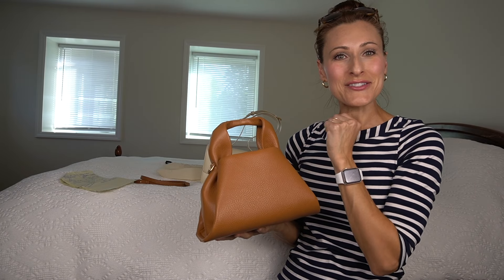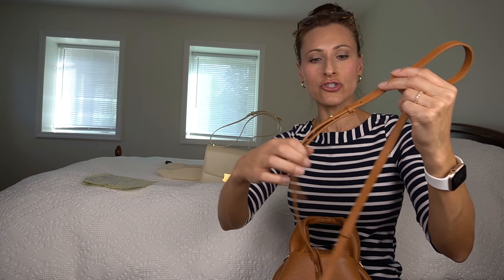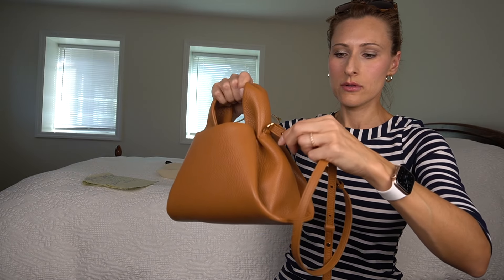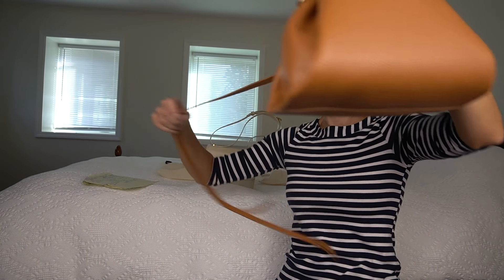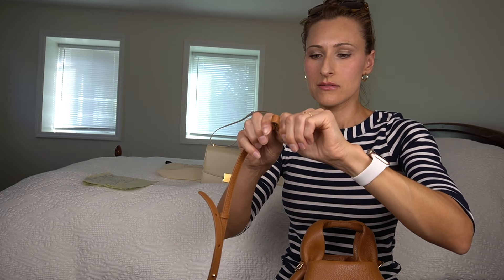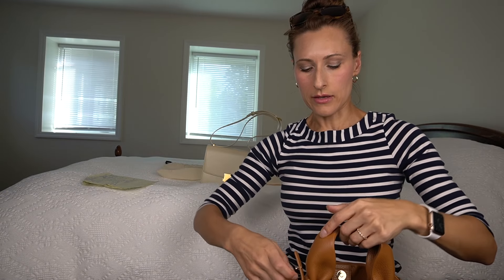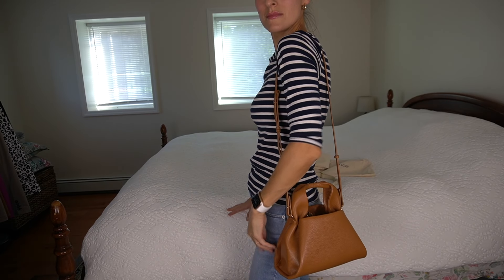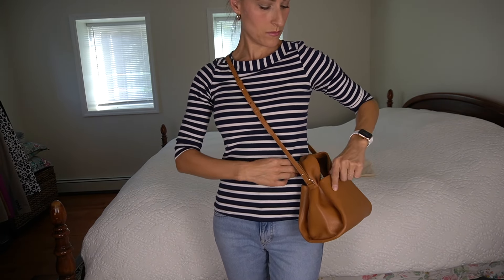Now let's take a look at the crossbody strap. The strap drop goes from 19 inches to 23 inches, so it is adjustable. You take your metal rings, feed the strap through, punch it through the hole on the other side, and do the same thing on the other side. And there you go — you can now wear it as both a shoulder bag or a crossbody bag, and it's very comfortable either way.